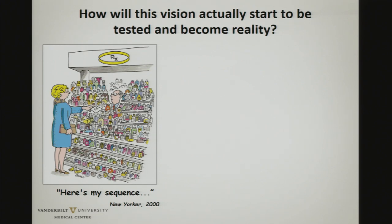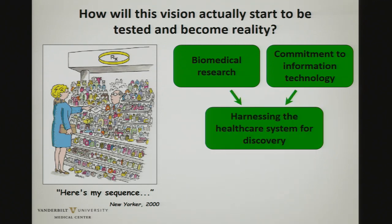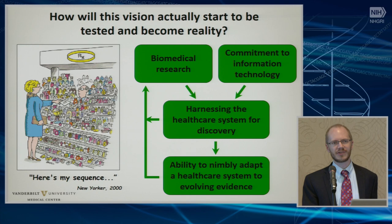One of our perspectives on this and how we make this a reality is, of course, the foundations of biomedical research and commitments to information technology and this iterative process of using the health care system, electronic health record, and all the data we passively collect as a tool to engineer and adapt the system over time.